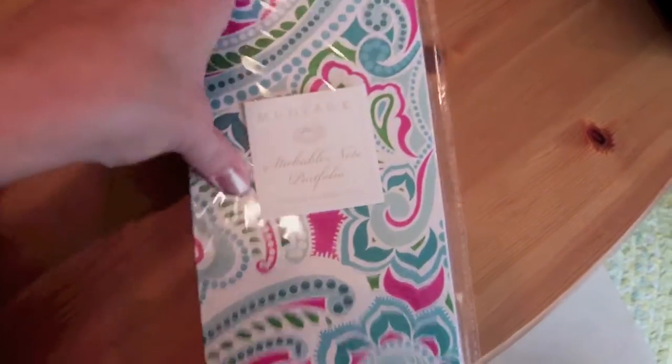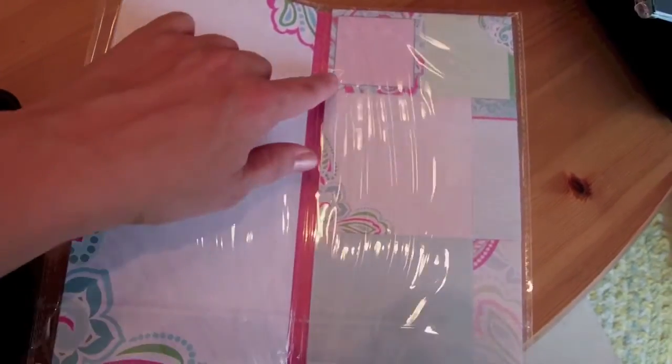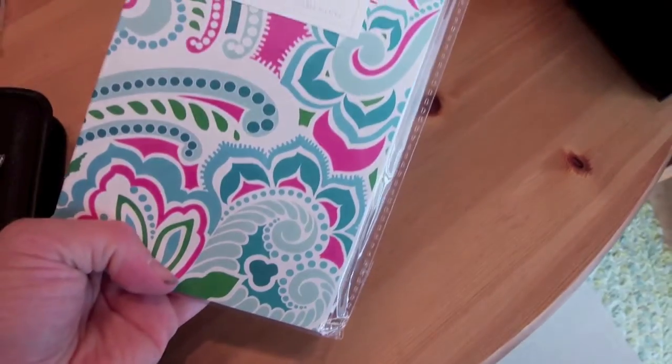Then I went to the Marshall's TJ Maxx Home Goods by me and they had this Mudlark. I'm trying to decide if I'm going to keep this in the Filofax. It has a notepad, some small square sticky notes, two larger square sticky notes, and some page flags. That was $2.99 — a cute little find, and it matches my new A5.